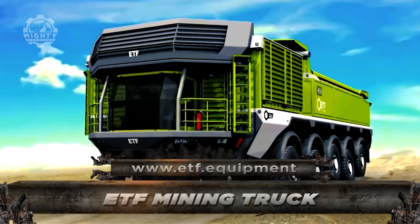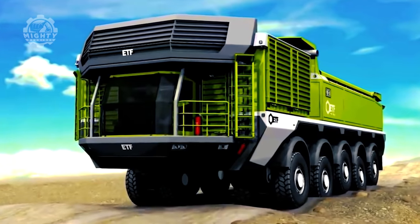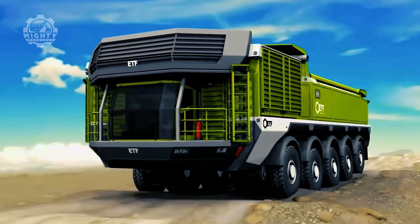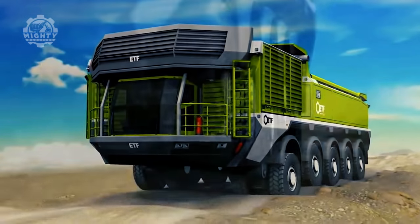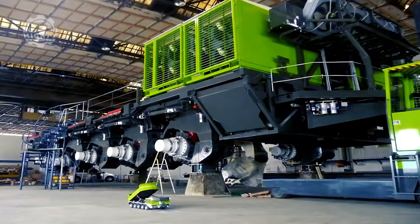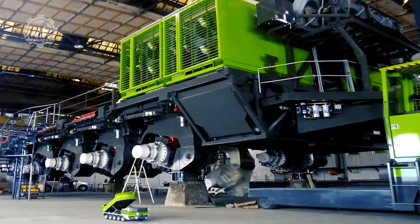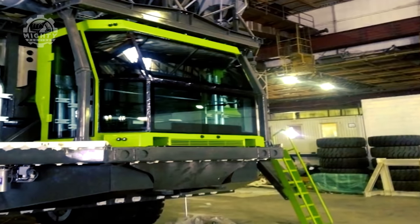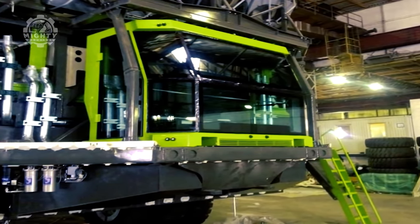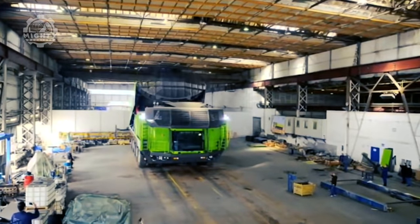The ETF mining truck can carry four times the amount of rocks as conventional massive yellow mining trucks, transporting up to 400 tons of cargo in a single load. Thanks to the central tire inflation system, the vehicle is much more durable. The system continuously monitors and modifies the height of every wheel to compensate for road bumps. If a tire deflates unexpectedly, the machine will alert the driver and lift the steering column, enabling the driver to continue driving. Without question, it's a masterpiece.